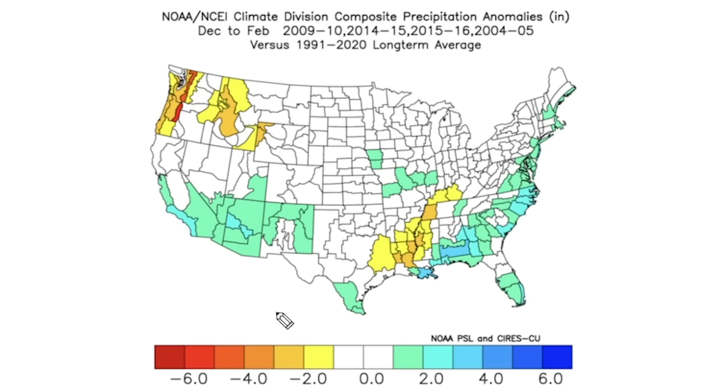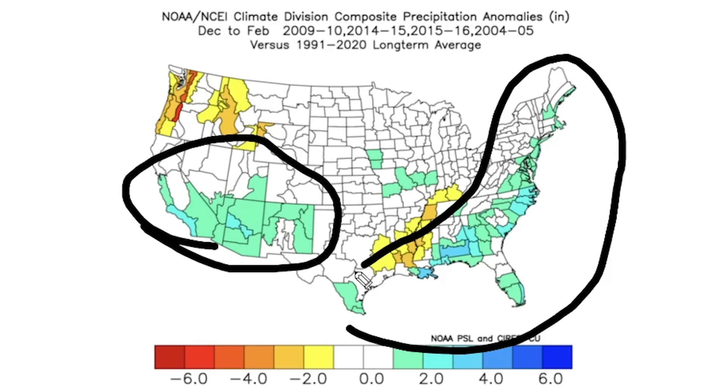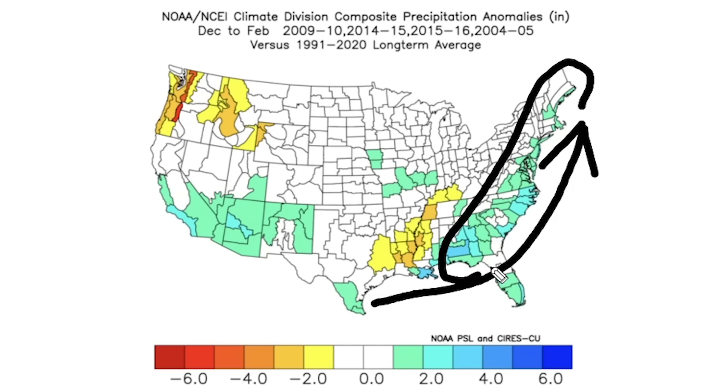Looking at the precipitation analogs, the southwest is a particular area to watch for above-average precipitation, as well as up the east coast. The northwest and some areas of the interior eastern United States are experiencing below-average amounts. The most important thing to note is that during an El Niño we could experience nor'easter storms, which give the east coast — especially coastal areas — their best chance at seeing snowfall. This is good news for coastal folks hoping for snow.